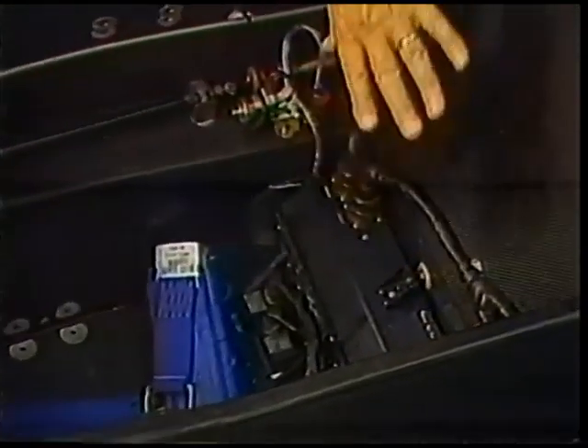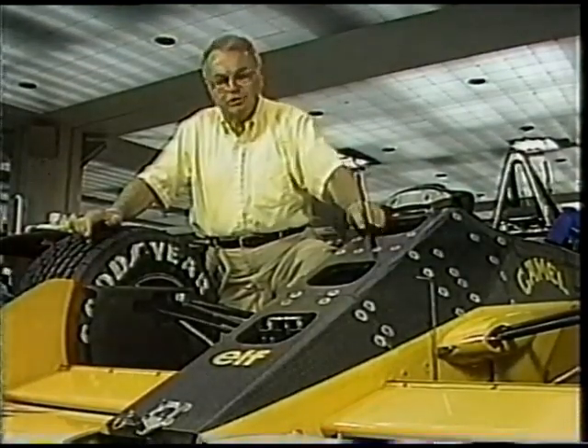The heart of the system is this digital computer located underneath the driver's seat. If the computer is the brain of the system, then the eyes, ears, and the sense of touch are sensors.